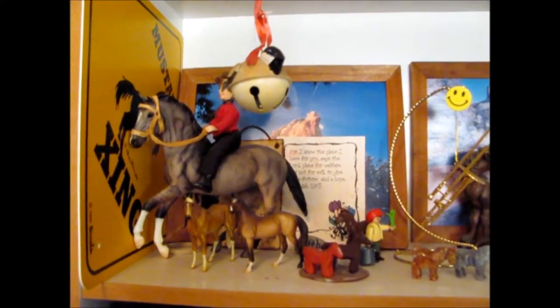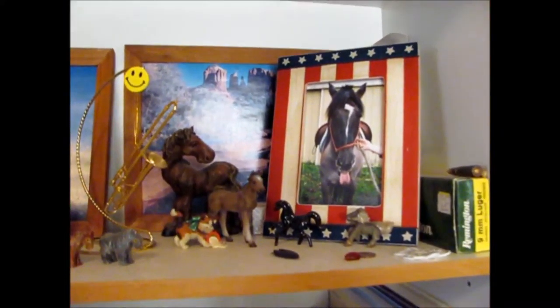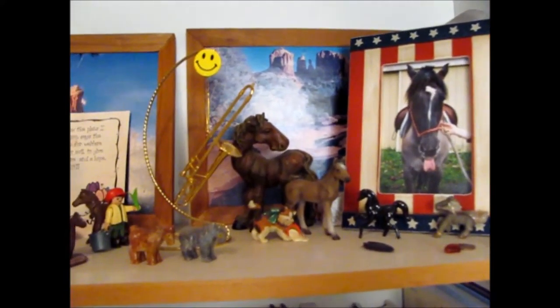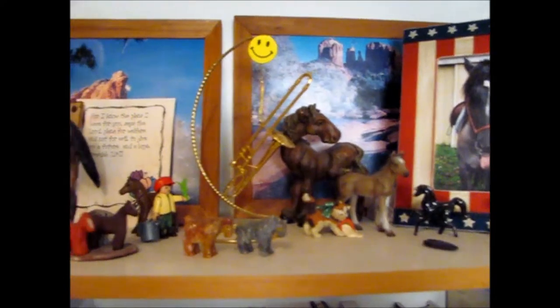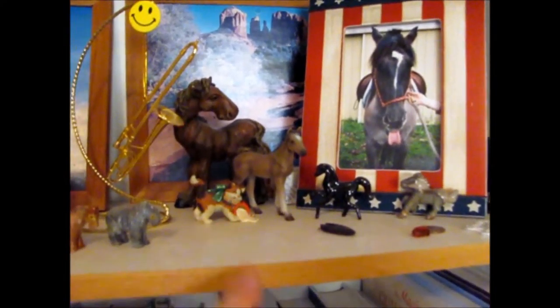Up here on the top shelf I have a bunch of little statues and stuff. That's my horse. You probably can't tell I like horses. This little kitty looks like my cat at home.